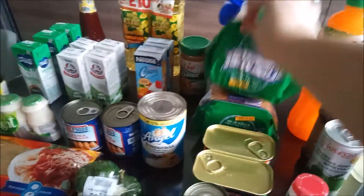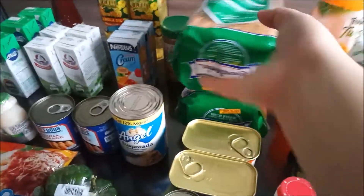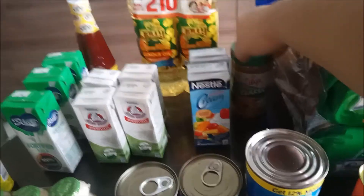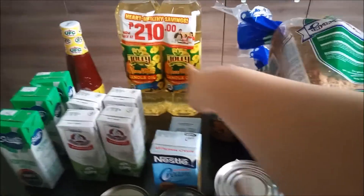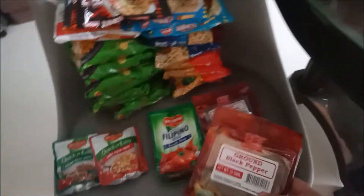We changed it up this month and got some whole wheat bread — I already used some for breakfast with the eggs. We got peanut butter hiding in the back, some all-purpose cream, canola oil, and a bottle of banana ketchup.